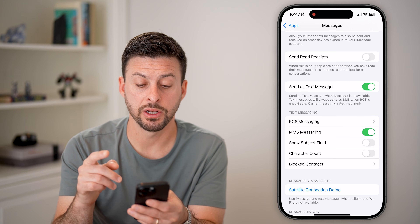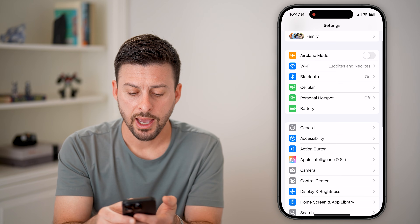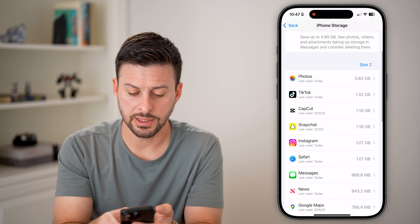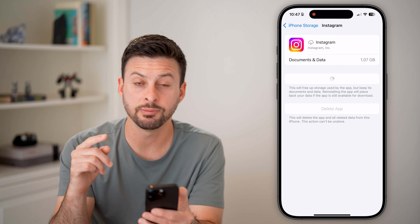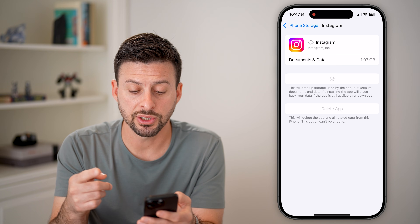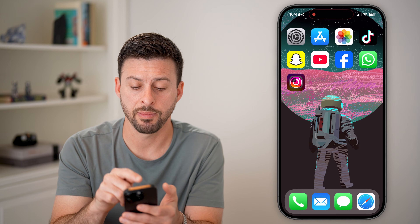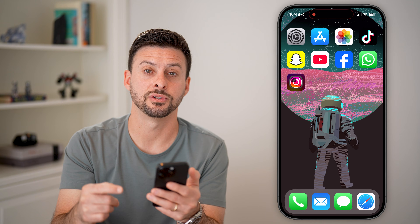Next, go back to the beginning of Settings, tap on General, and then tap on iPhone Storage. Find the Instagram app and tap it. We're going to offload this app and reinstall it — a lot of times this fixes bugs and glitches, including not getting that code. It will refresh everything and force-update Instagram to the latest version. It will go through the process of reinstalling Instagram, and then you should be able to open it up, ask for that verification code, and it should text it to you.